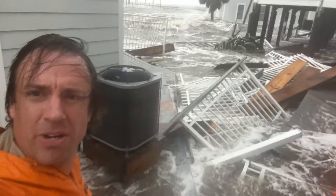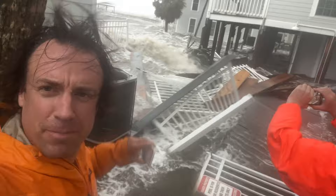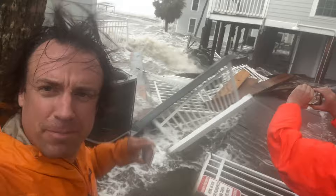Large storm surge right here along the coastline of Cedar Key now. Big problem. It's a very, very dangerous situation with this storm surge.